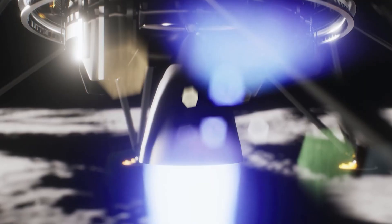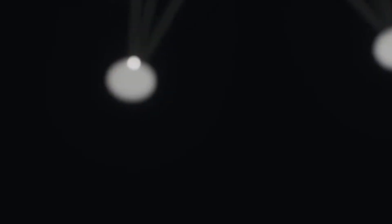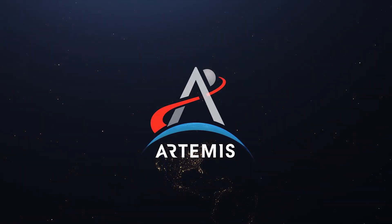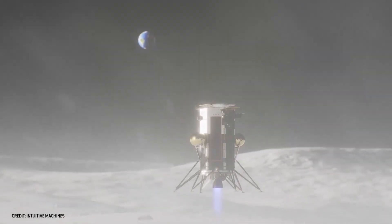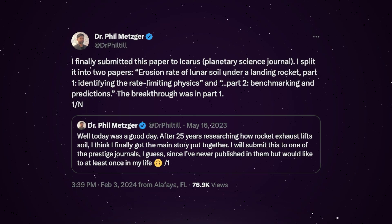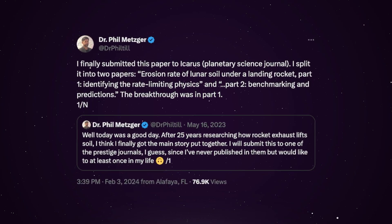The physics of how an engine interacts with coarse particles is still being studied, with increased interest coming as the Artemis Moon missions begin to plan for the first human habitation on the lunar surface. Understanding how repeated landings will erode the local environment or even damage any nearby buildings is something NASA is putting a lot of effort into.